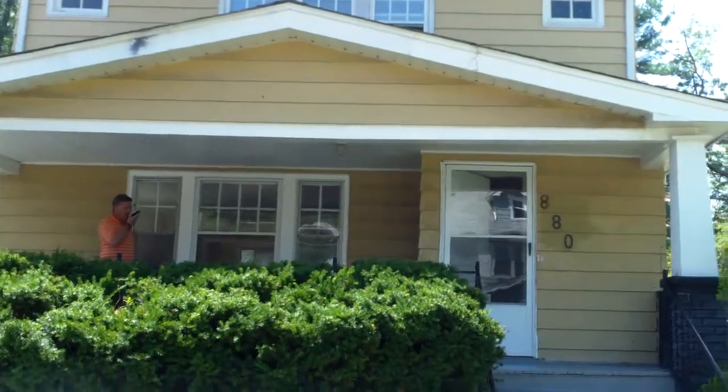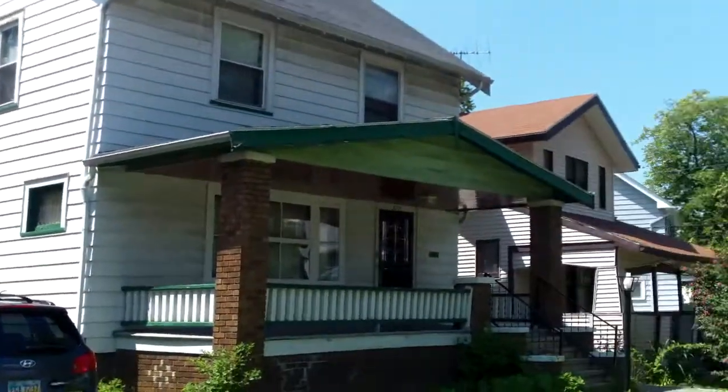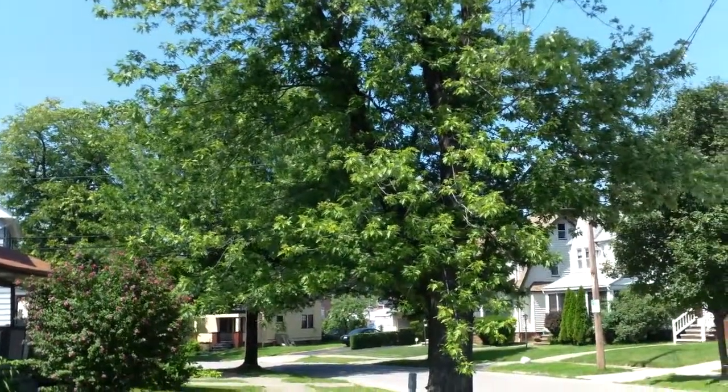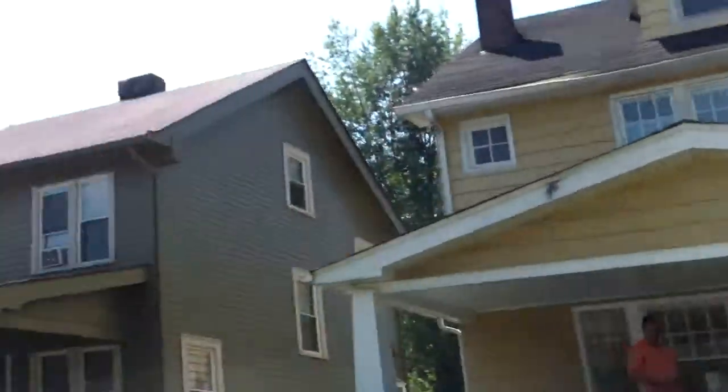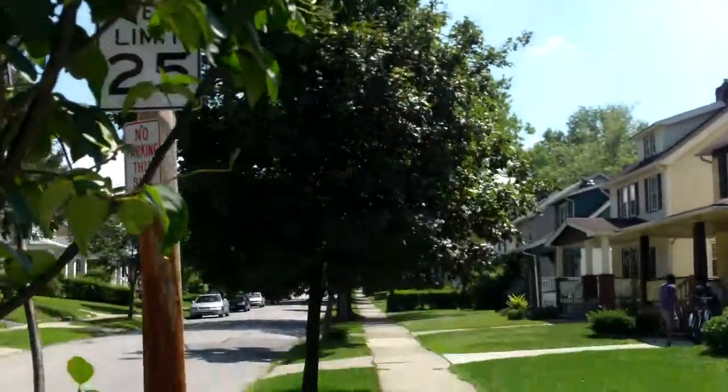880 Selwyn, Cleveland Heights — update video. This is Ed from RooftopInvestment.com and we have a very beautiful sunny summer day here in Cleveland Heights.